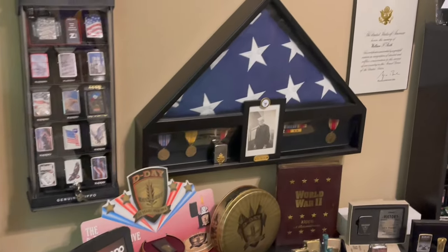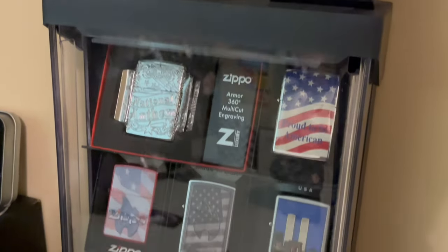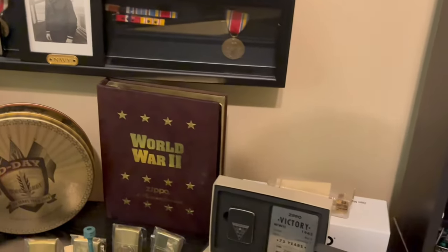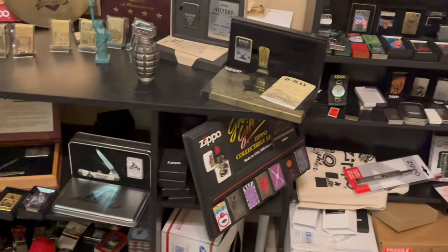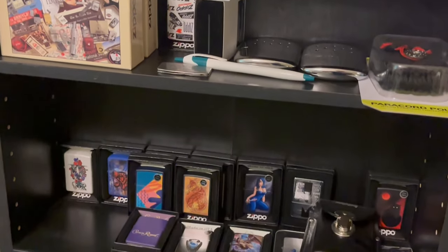Lastly, we have our Americana theme — all of our American Zippos. This is my grandfather, and I do have his old Zippo from 1950. And then just various Zippos that I'm working on trading or selling.